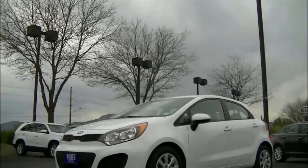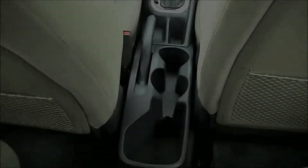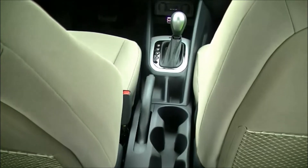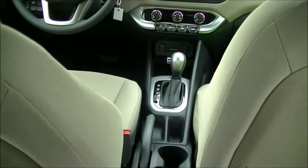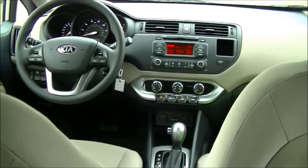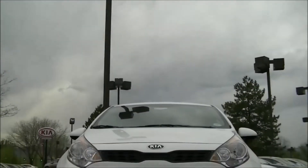Rio's safety systems are engineered to help you maintain control even in harsh road conditions, and help minimize injury when certain traffic accidents are unavoidable. These safety systems are designed to function automatically, leaving you free to focus on the road ahead. And of course, like all Kia models, the Rio comes with an industry-leading 10-year, 100,000 mile warranty program.